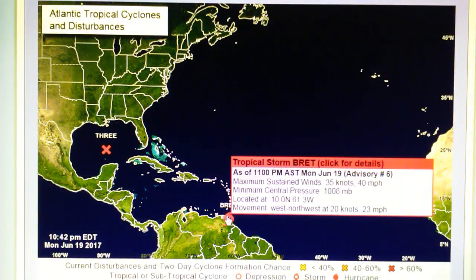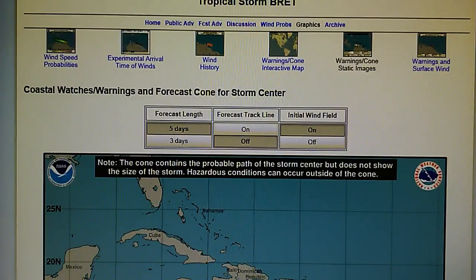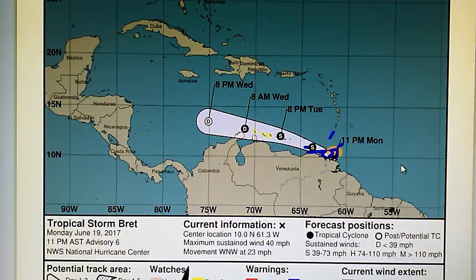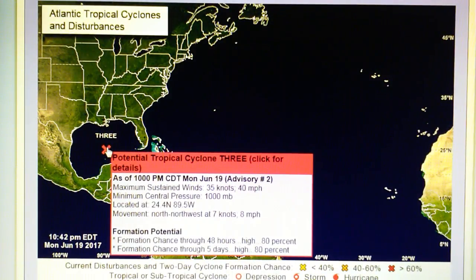Down here is Tropical Storm Brett. This formed today — it was a red X yesterday and is now Tropical Storm Brett. If we look at the information on Brett, it is forecasted to move towards Central America by Wednesday, tracking at 23 miles per hour west-northwest with 40 mile per hour winds. Brett has a pressure of 1,008 millibar, and the other system over here has 1,000 millibar core pressure.